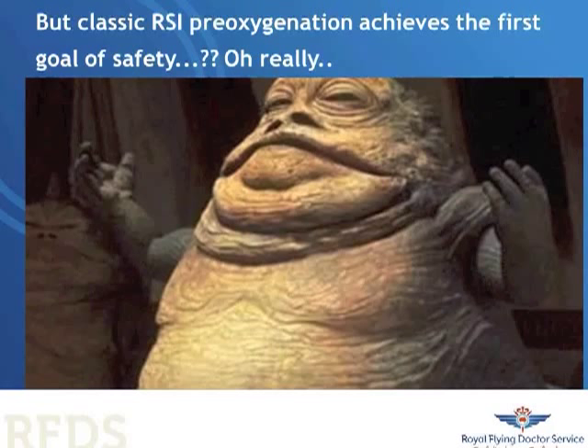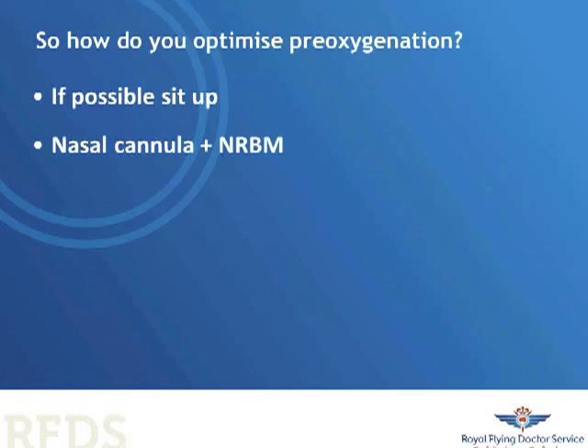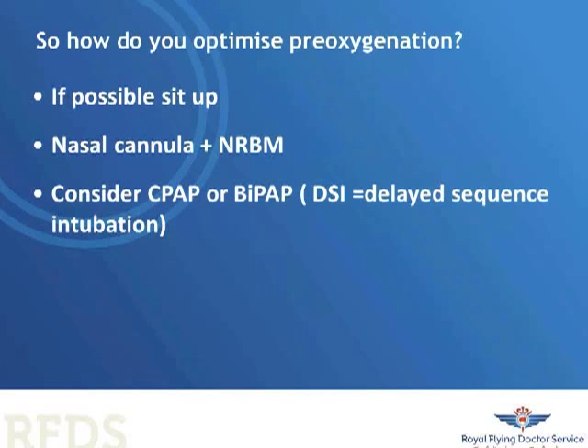How would you optimise pre-oxygenation? In a morbidly obese patient, we would sit them up. The literature now suggests that using nasal as well as oral routes of oxygenation is beneficial. Scott Weingart's paper on delayed sequence intubation describes a technique using a mask with positive pressure ventilation and a ventilator to provide oxygenation, and the use of ketamine to facilitate this. It's a very nice technique that I've used several times in retrieval medicine.